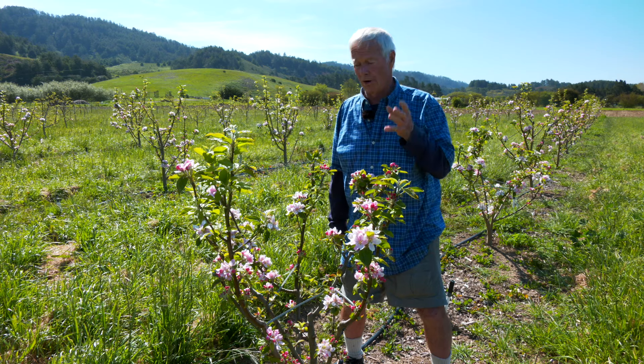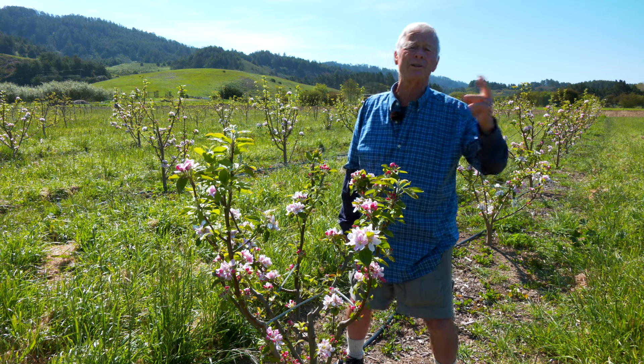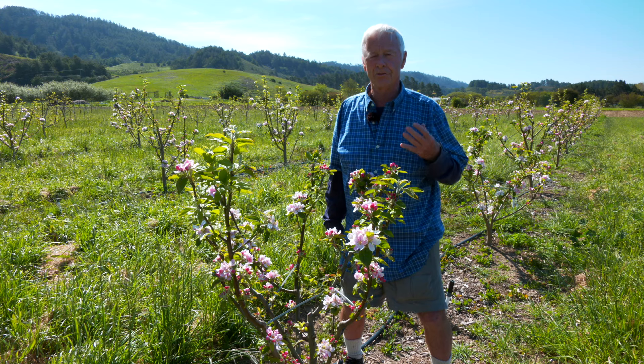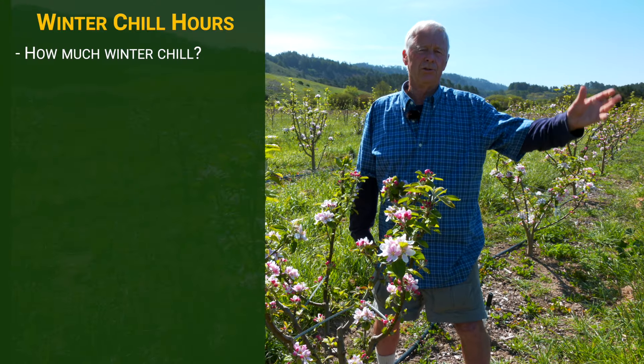Got bloom — big bloom. The bloom you have on your trees is somewhat a function of cumulatively how well you're taking care of the soil, the tree, its nutrient needs, and its water needs, but also very, very much a function of how much winter chill did you get.